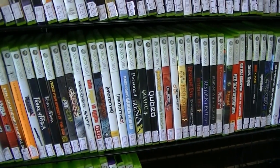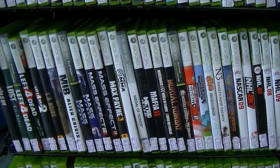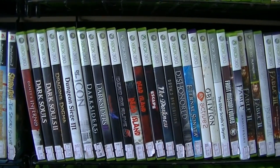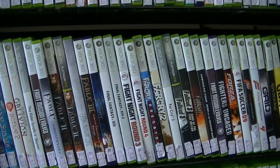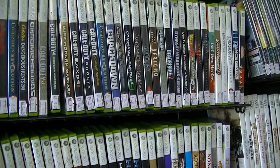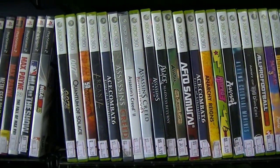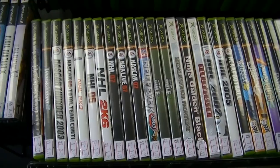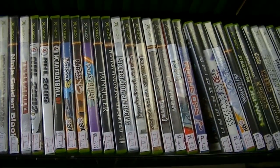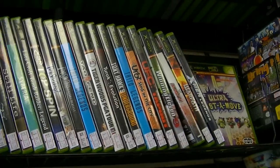Xbox 360 stuff — I don't really collect 360 all that much, but now is a good time to get into the 360, because a lot of it is becoming absolutely bargain-bin worthless. So if you like the 360 a lot, now is kind of the time to start striking on it, because it's a huge sea of titles and a lot of them are worthless. Original Xbox is something I was heavily looking after on this particular trip.